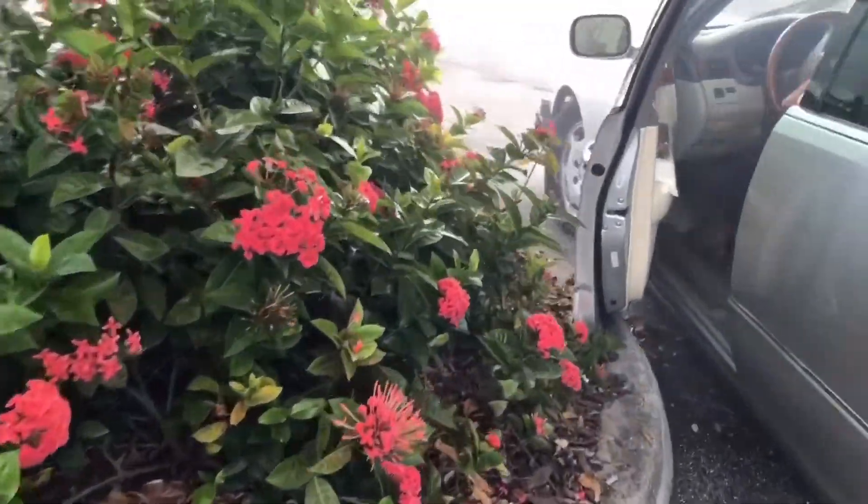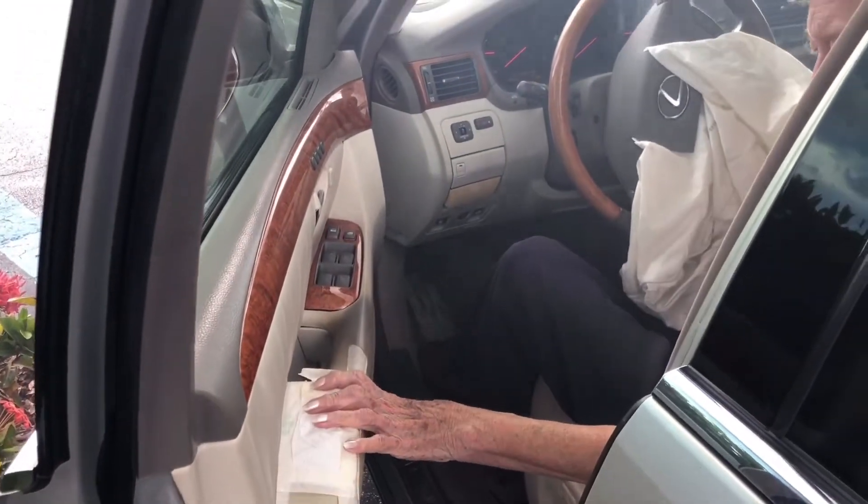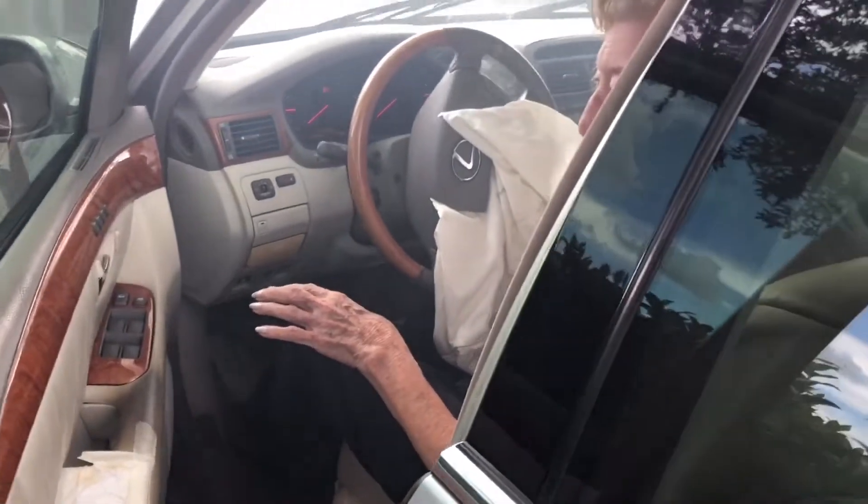Are you okay? Are you okay? Did this just happen? Yes. Okay, let me get you out of here.